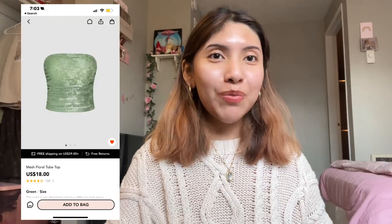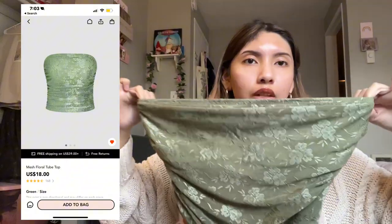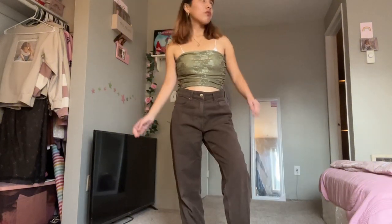Moving on to the clothing pieces, I picked up this beautiful green tube top. This is what the tube top looks like. It probably looks weird on camera, but once I try it on you'll see how it fits. The green is darker than what it shows online. I don't own any tube top, but I am absolutely in love with this one. So if you're not a big fan of tube tops, please take my word for this.